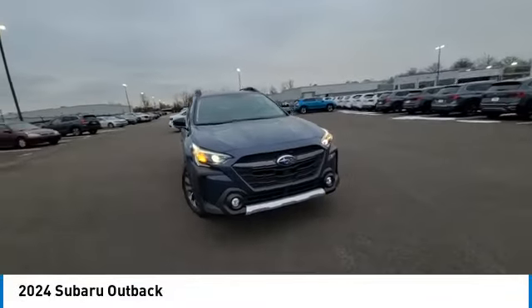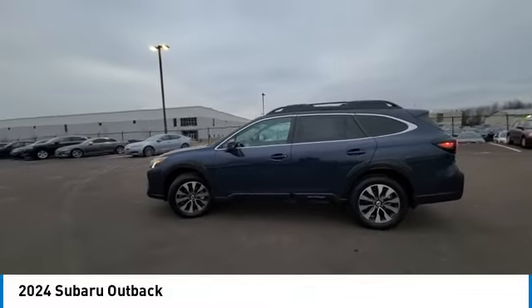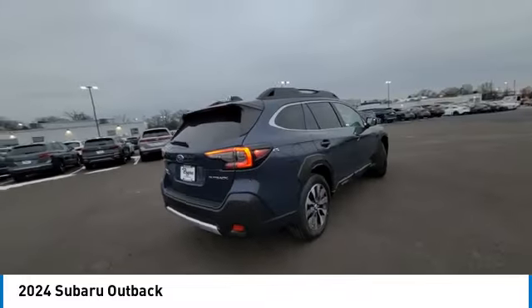Stop by and take a look at the 2024 Outback. Take the go-anywhere capability of all-wheel drive and plenty of room for cargo and companions and you've got the Subaru Outback. Let the adventure begin.